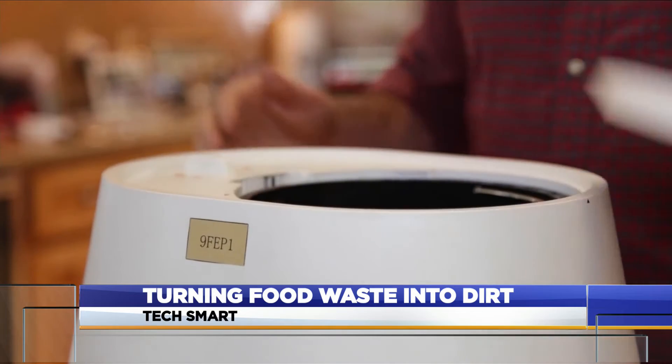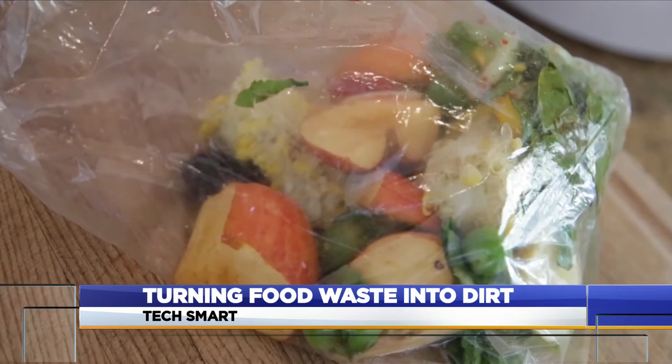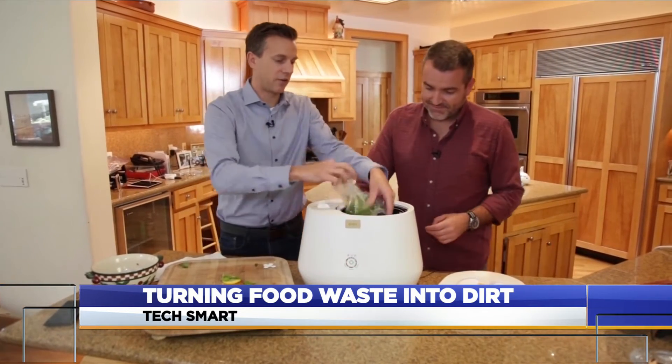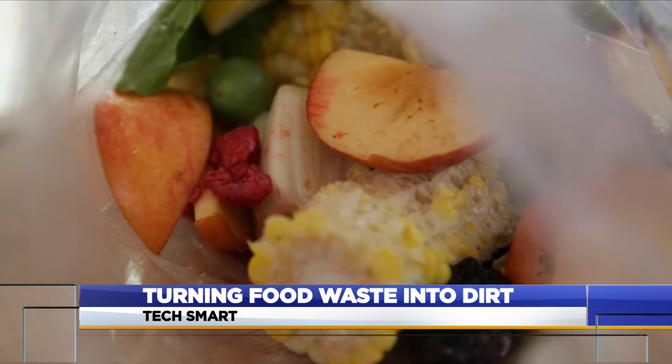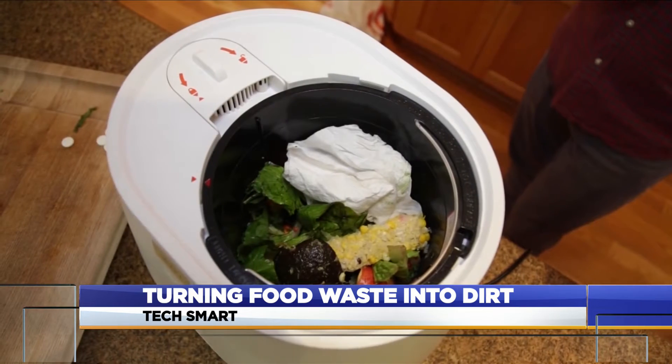The kitchen composter is pretty simple. There's a removable bucket on the inside. Just fill it up with the food you might typically toss into the trash. No plastic bag. It works with many items that will naturally break down, like bits of fruit, veggie peels, coffee grounds, and even some paper.